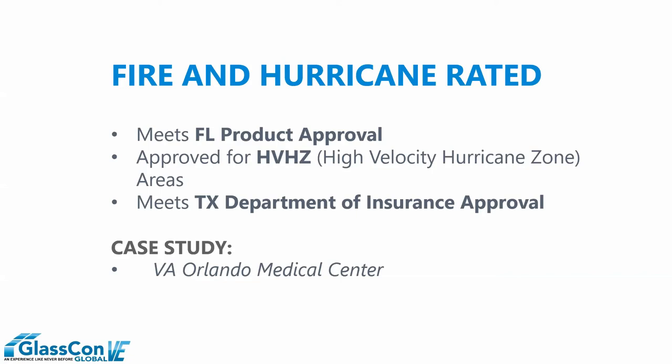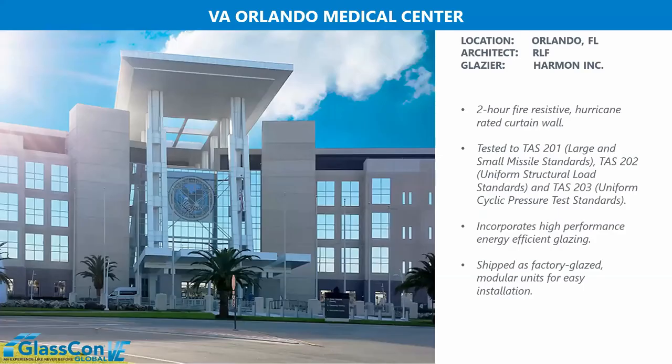The first multifunctional example is a hurricane impact project: the VA in Orlando, also known as VAMC. It is a two-hour exterior fire-resistive hurricane impact system — one of the first of its kind. It was also unitized in the manufacturer's facility and hoisted into place via crane by the glazing subcontractor. This project was at the leading edge in many different categories when it was installed in late 2012, early 2013.